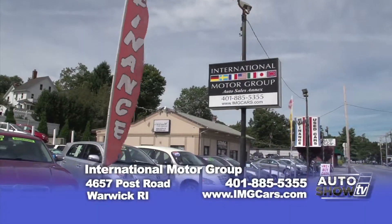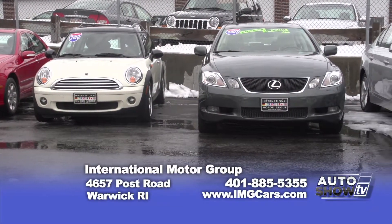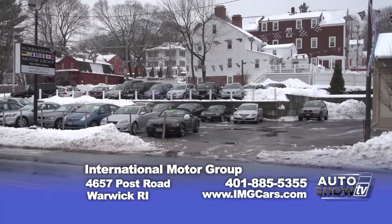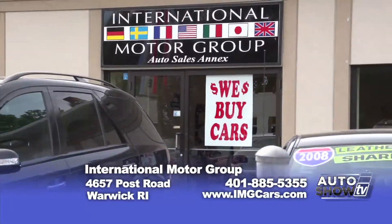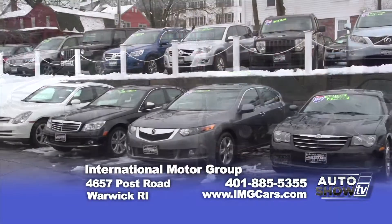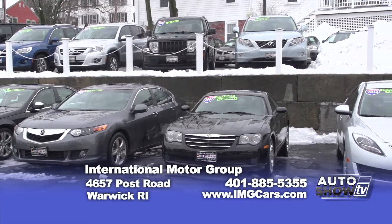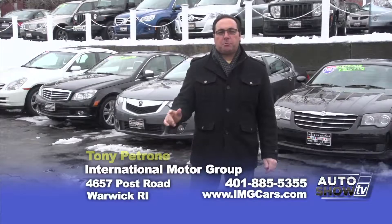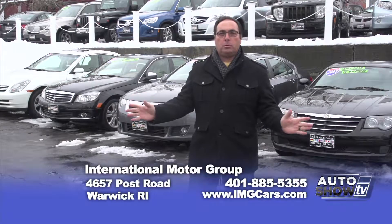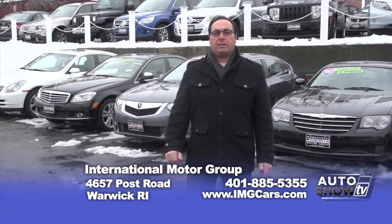Welcome to International Motor Group. While viewing our vehicles here, please keep in mind the benefits you receive when purchasing a vehicle here. Every car is serviced and inspected before you drive it off the lot. You receive free state inspections for life and a free oil change. Every car comes with a free vehicle history report. We register your car no matter where you live, and we guarantee financing if you need it. Tax season is here and spring is right around the corner. Come on down — we've got great deals for you.